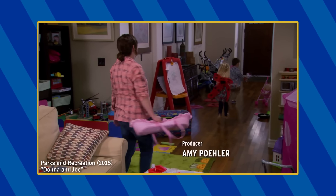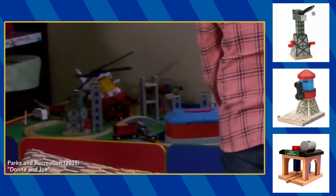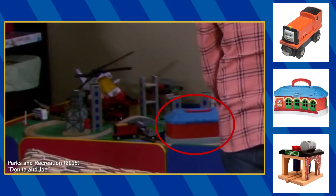In the episode Dunna and Joe, you can spot the Wooden Railway Cranky, Water Tower, and Engine Wash sets, along with the Brio Rusty in a take-along portable roundhouse.